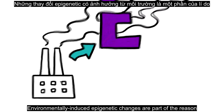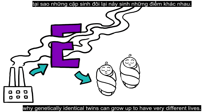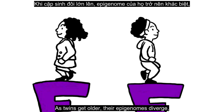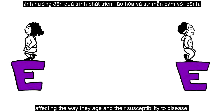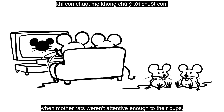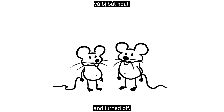Environmentally induced epigenetic changes are part of the reason why genetically identical twins can grow up to have very different lives. As twins get older, their epigenomes diverge, affecting the way they age and their susceptibility to disease. Even social experiences can cause epigenetic changes. In one famous experiment, when mother rats weren't attentive enough to their pups, genes in the babies that helped them manage stress were methylated and turned off.